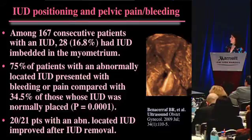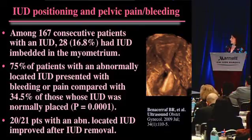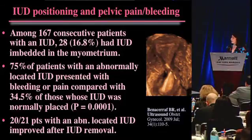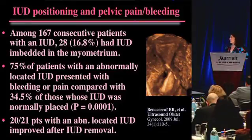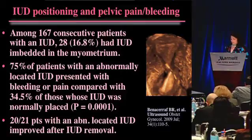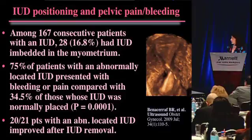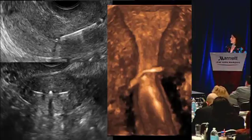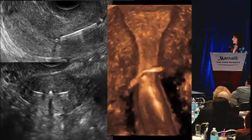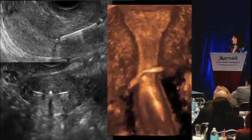We actually did a study recently looking at all patients who came in with IUDs for whatever indication - we had 167 of them. It turns out that 16.8% were significantly embedded or misplaced in the uterine cavity. 75% of the patients with an abnormally placed IUD presented for pain and bleeding, versus only 34.5% of those with normally placed IUDs - clearly a significant difference. With 3D ultrasound, it makes all the difference: you can see exactly where the IUD is with respect to the uterine cavity. Here's the IUD way down in the cervix; no wonder she's having pain.